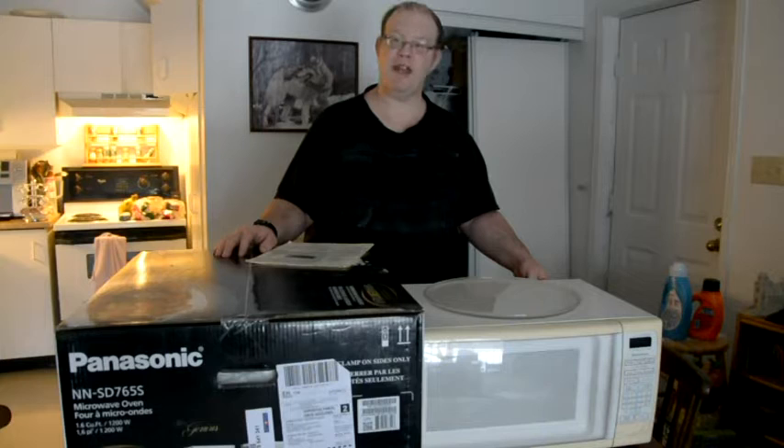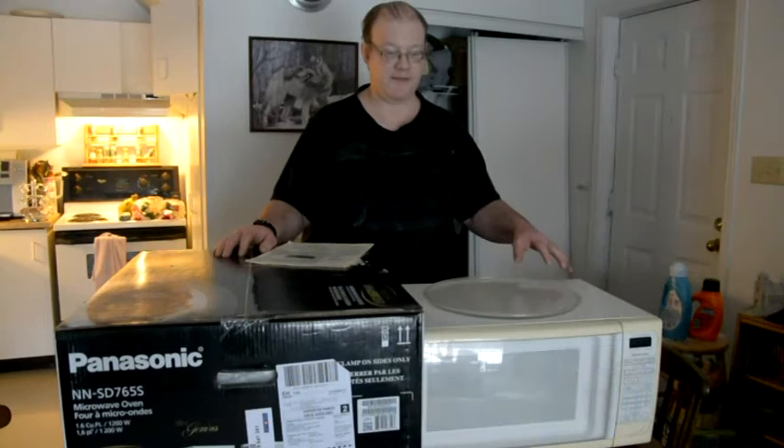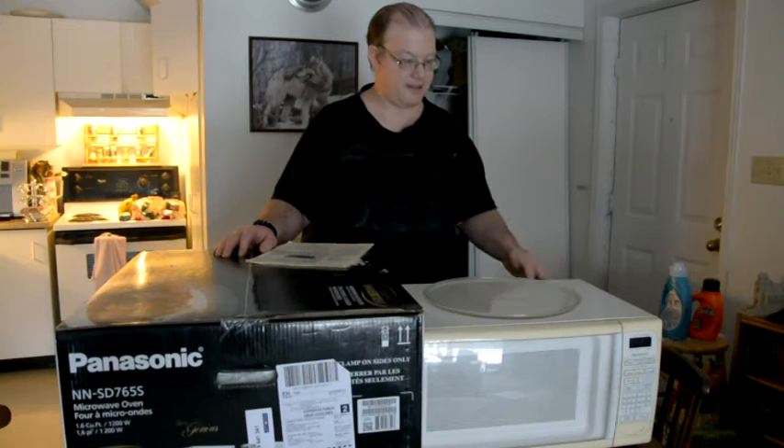I looked at another one for $179. It's interesting — it has a dial and lots of features, a fancy screen and all that stuff. And I wanted to see something unique. Most Panasonic microwaves are inverter now.